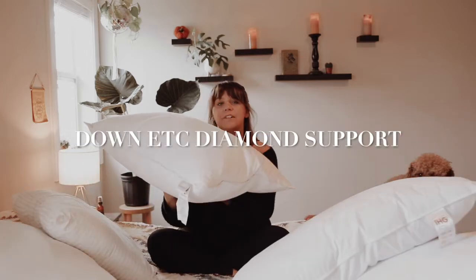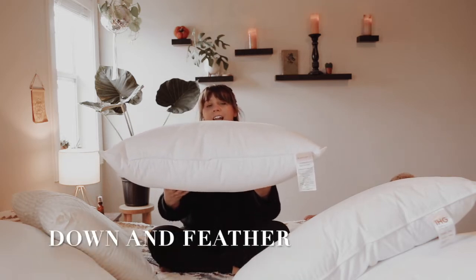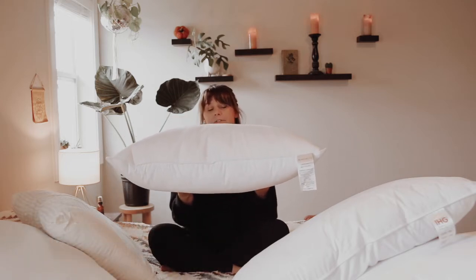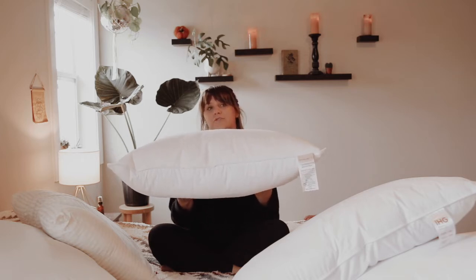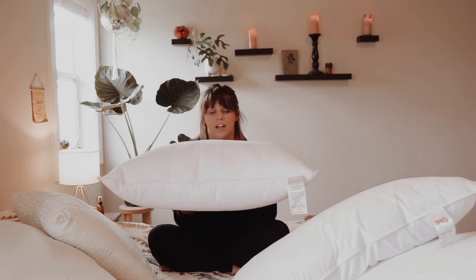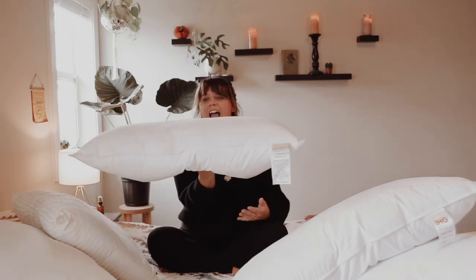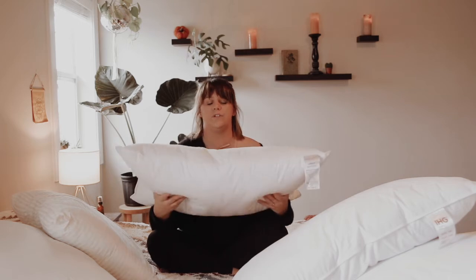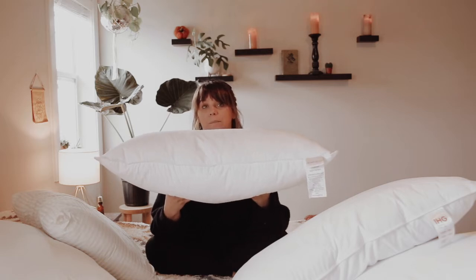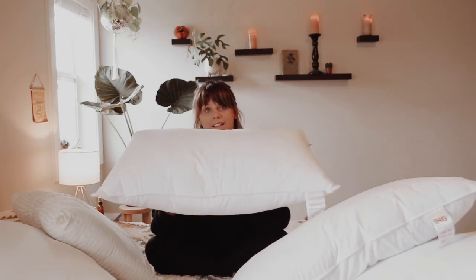The last pillow I'm going to show you is the Down Etc Diamond Support. This pillow is incredibly full, heavy, and lofty — it has a high fill volume. It is 95% feather, 5% down. It has the pillow-in-pillow design so you don't feel the feathers; you just have that outside casing of down around it. It's very, very soft but has a lot of support. As you can see, it can really sink down, and it's supportive, dense, and going to give you so much support. If you're a down and feather lover who wants something firm but still soft like a cloud on your head with lots of support, this is the one for you.